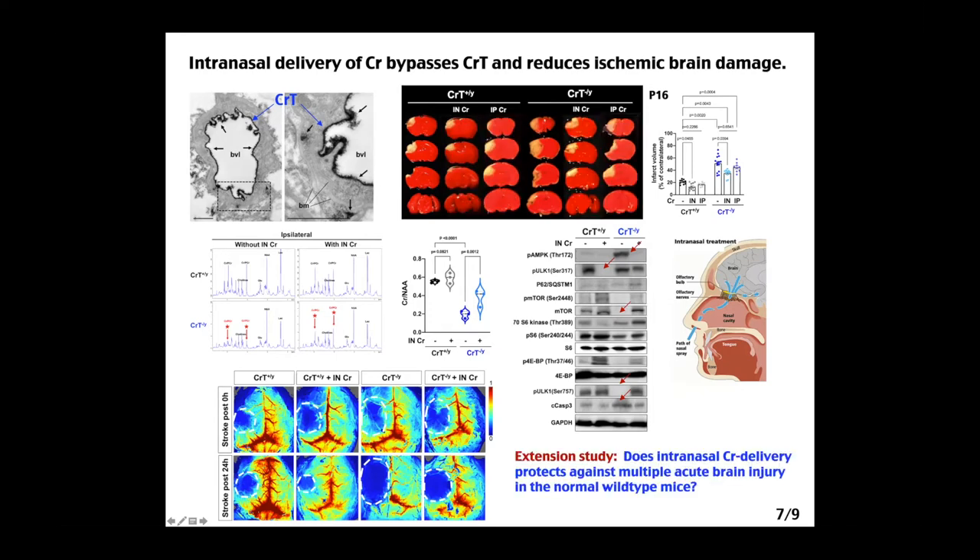Comparing the two approaches, IP injection of creatine after stroke in creatine transporter knockout mice showed very little reduction in infarction. However, intranasal delivery showed a reduction in infarct volume. Even in wild-type mice, IP showed no effect while intranasal showed a beneficial effect. We confirmed that intranasal creatine supplementation in knockout mice increased the brain creatine peak — improving the creatine-to-NAA ratio — and significantly reduced AMPK activation and caspase-3 activation. These effects were observed both immediately after photochemical stroke and 24 hours later.